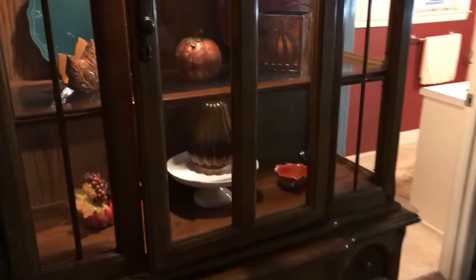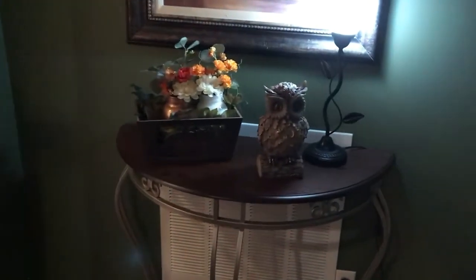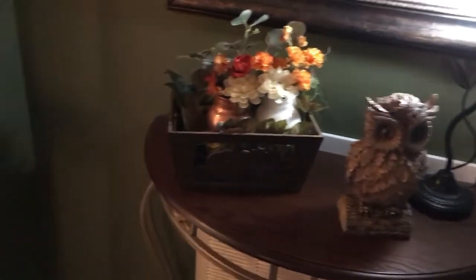Now I'm going to step into the hallway for just a minute. In here's a little hallway and I have a little china cabinet — I just put some little decorations in there, some plates in the back, pumpkins. And then over on this wall I have a little table and I made that little arrangement with the jars that I painted. I have an owl there too.